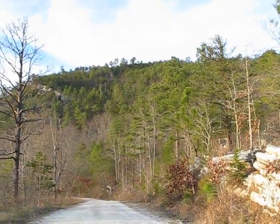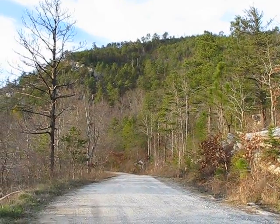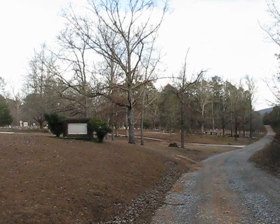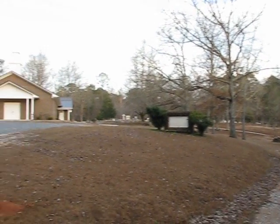Anyway, I just came from across the top of the mountain there. That's about how much daylight is left — 30 minutes or so. Here's the church, Rocky Mountain Baptist Church.